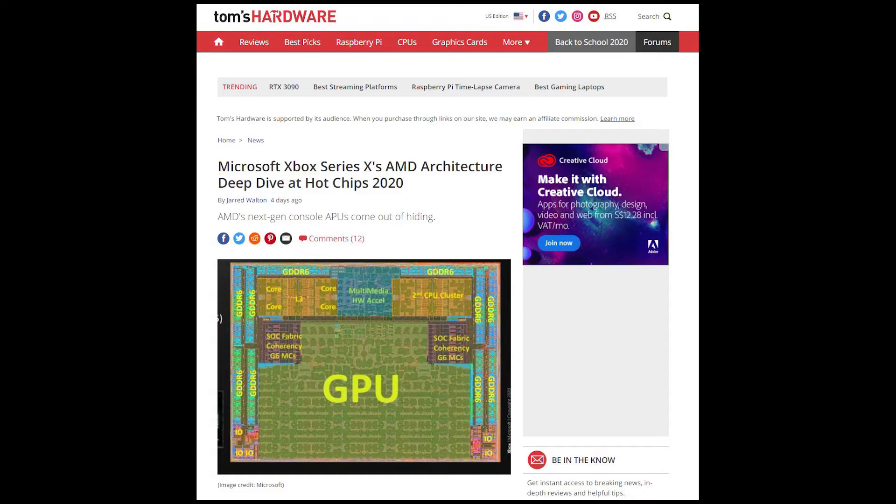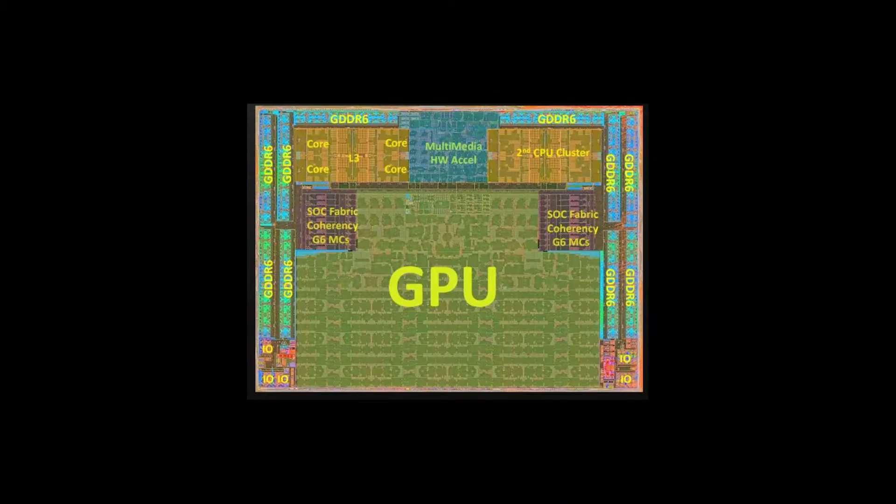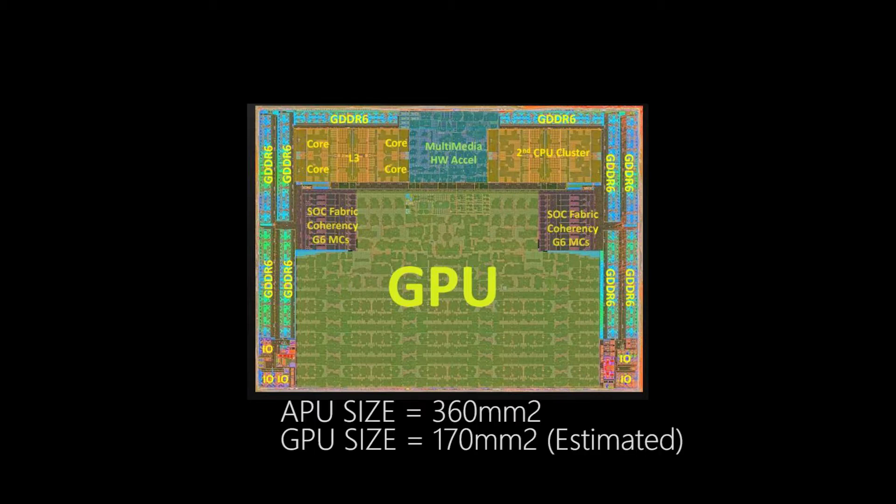In the Tom's Hardware article, they noted that they finally showed off the APU die for the Xbox Series X. As you can see, it's an entire system on a chip. You have the GPU here in green, and that takes up about 47.5% of the die itself. The entire die is 360 millimeters squared, so the GPU is roughly about 170 square millimeters.